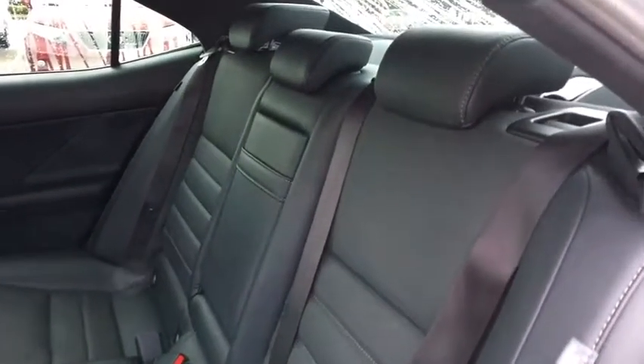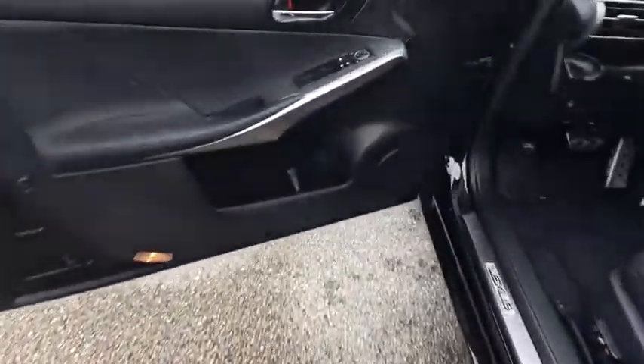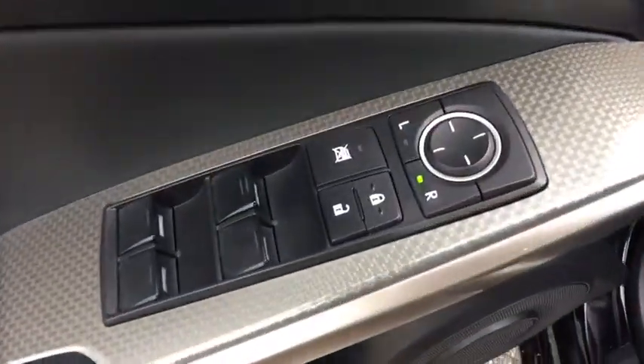Auto-dimming rear-view mirror, aluminum wheels, four-wheel disc brakes, cruise control, floor mats, keyless start, AM-FM stereo radio, universal garage door opener, rear defrost.